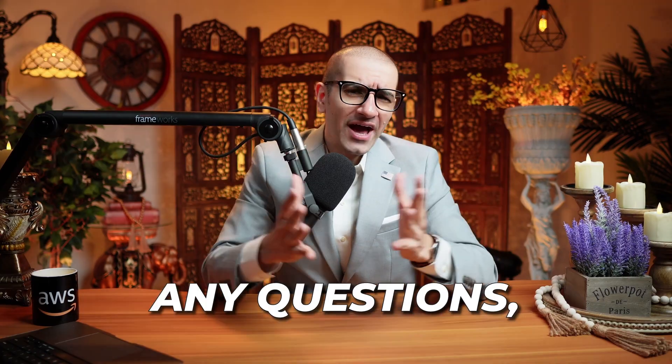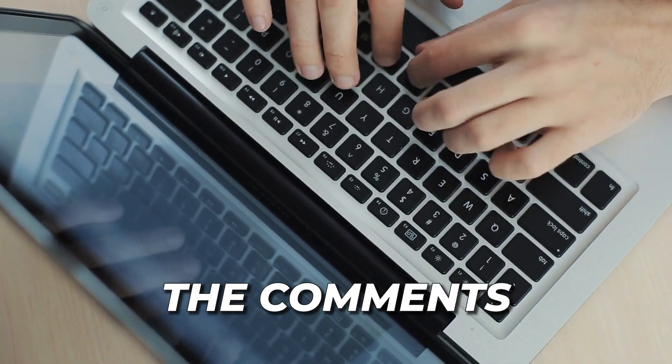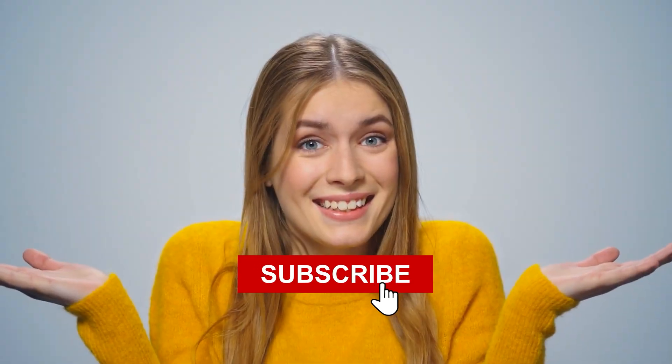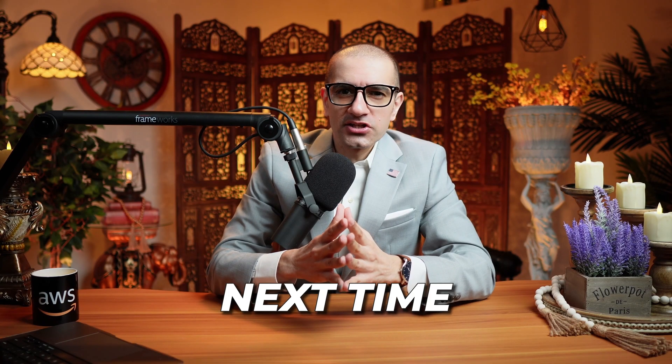There you have it! If you have any questions, leave them in the comment section below. Don't forget to like, subscribe, and turn on the notification bell. Until next time!